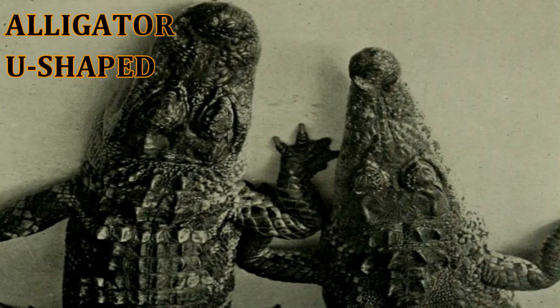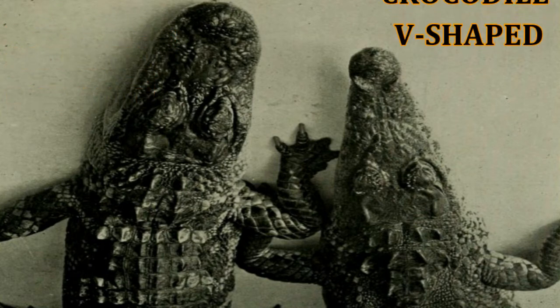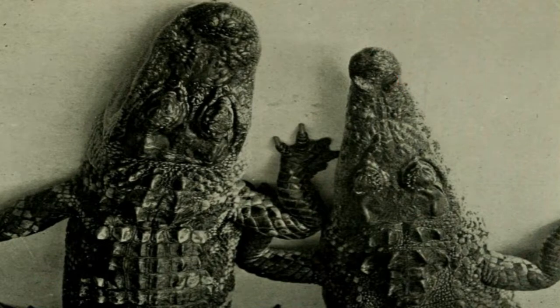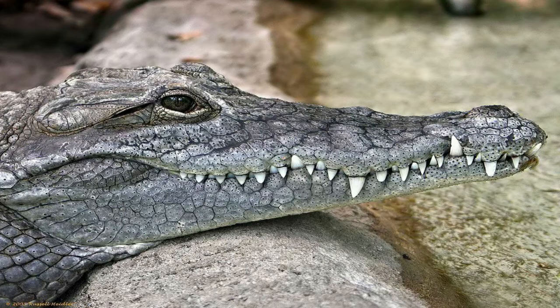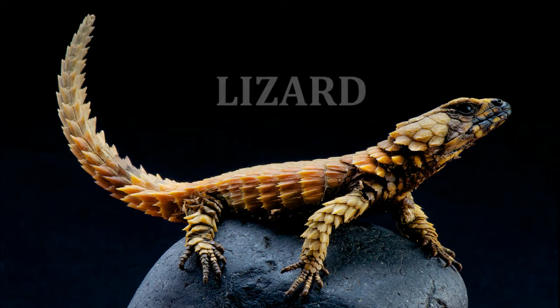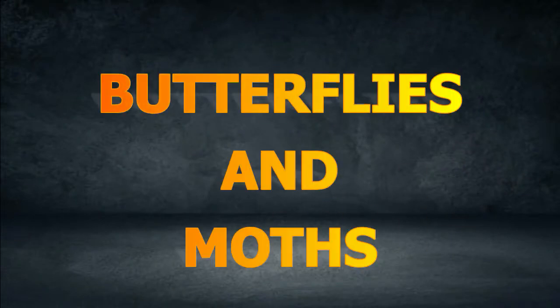Alligators have a shorter and wider head that is more U-shaped, while crocodiles have a longer V-shaped head. The fangs of crocodiles stick out on each side of the lower jaw when their mouth is closed. Other animals that are covered with scales are lizards and snakes.